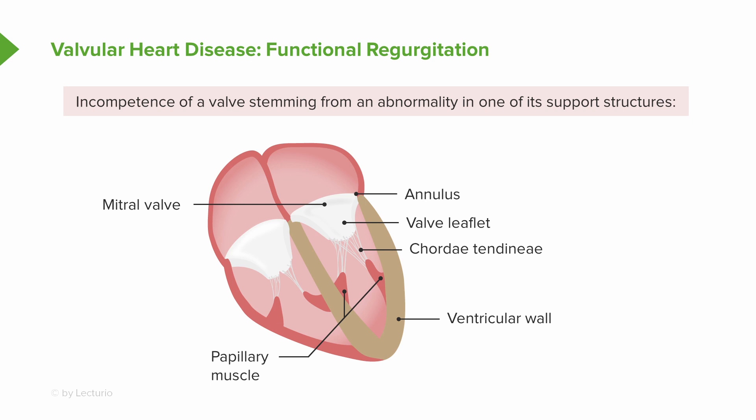We've been talking about the mitral valve in particular, but if you shift over to the right, the tricuspid valve has all the same requirements in order for it to maintain its normal valvular structure and function.